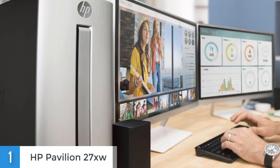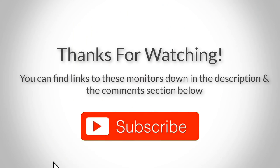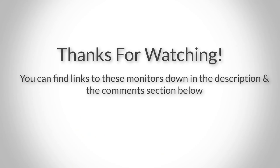If you decide to purchase this monitor, you definitely won't regret it, and I highly recommend it. Thank you for watching guys, I hope you liked this video. If you want to find out the price and more information about these monitors, you can check out the links down in the description and the comment section below. If you have any questions related to them, leave a comment below and I'll get back to you as soon as I can. Thank you again for watching and I'll see you in the next video.